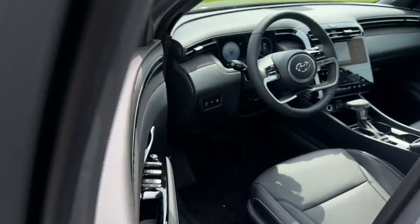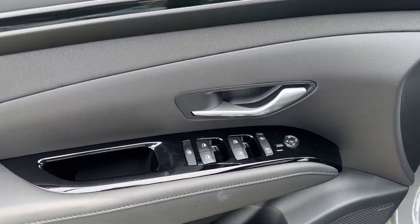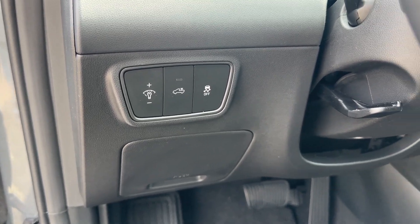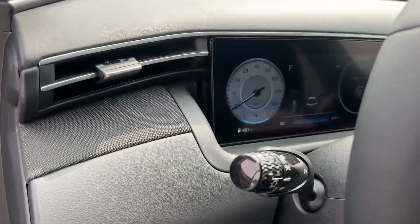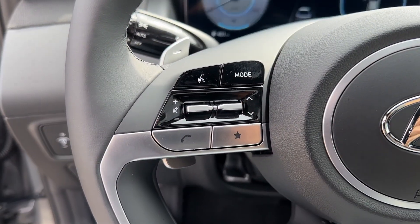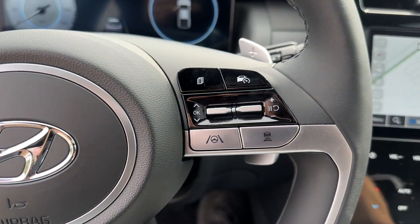These are just some of the great options this vehicle comes with: heated steering wheel, Apple CarPlay and/or Android Auto, navigation system, moonroof, keyless entry, backup camera, satellite radio, heated mirrors, cooled front seat, alarm.